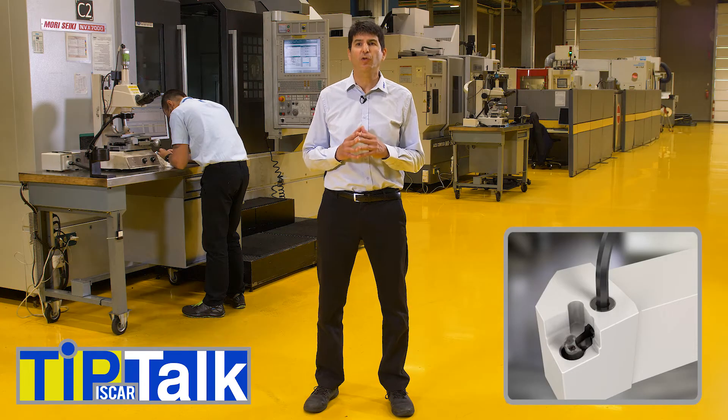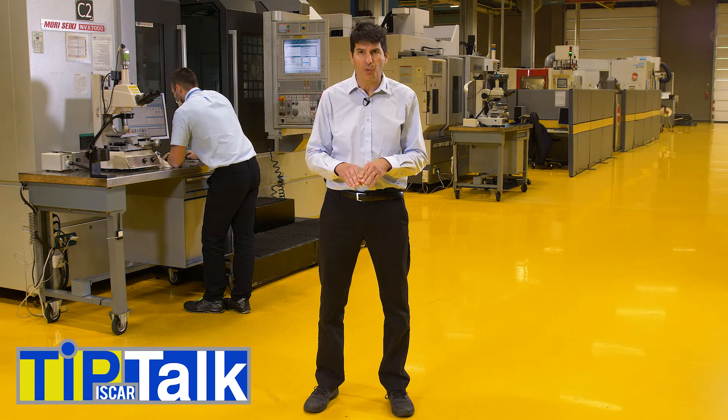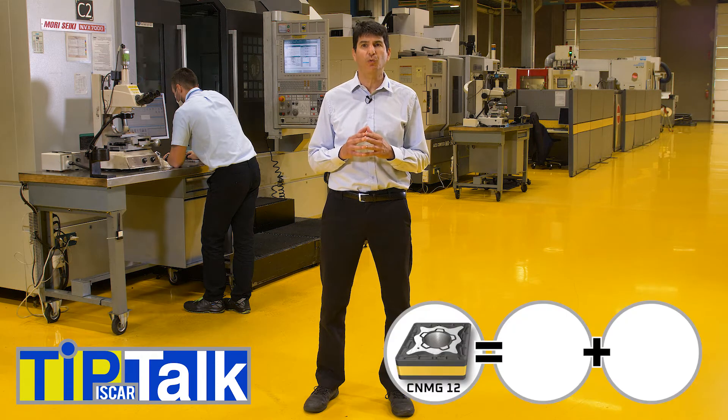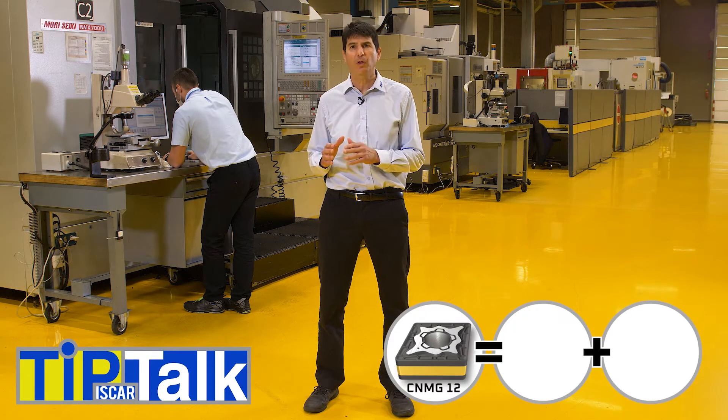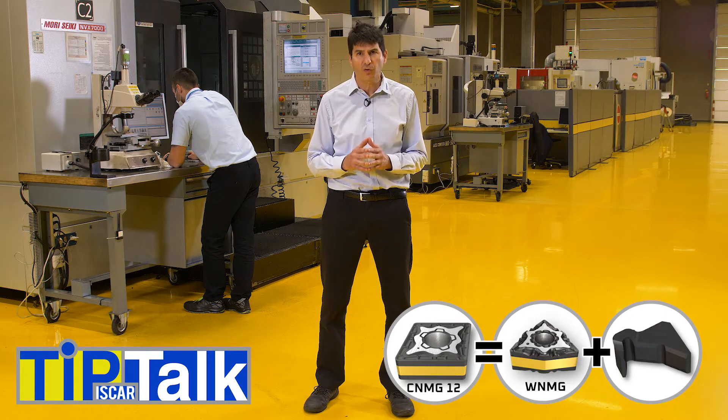Iskar has invented a new concept of pocket reducers that enables clamping many insert types on the same tool. You can now use the ever-popular turning tool for CNMG 12 insert and clamp on it the more economical CNMG 09 or WNMG inserts by using Iskar's new pocket reducer.